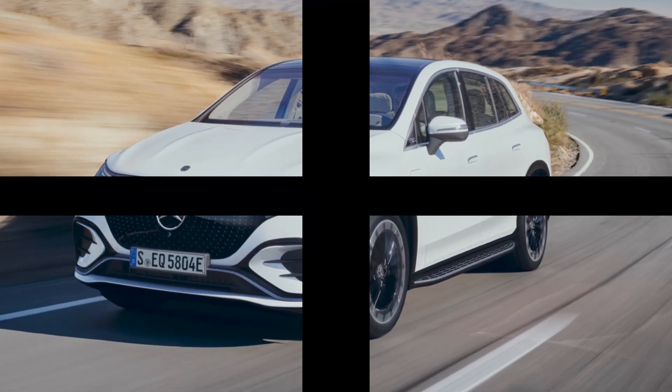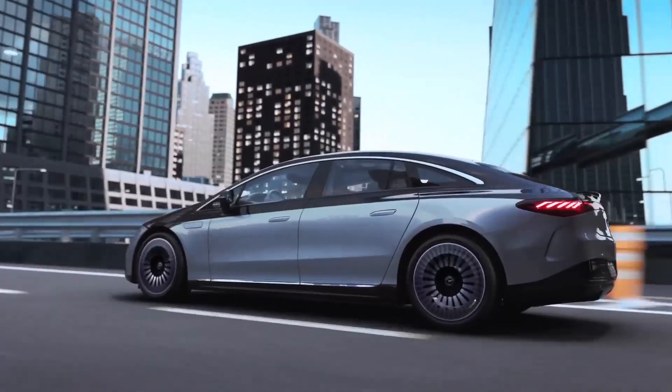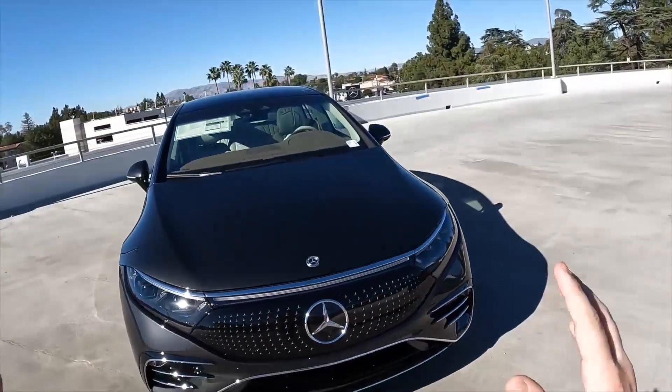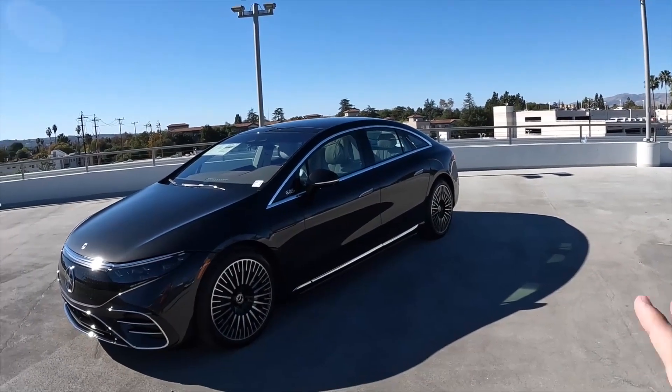But the EQS truly shines inside, where Mercedes' hyper-screen stretches across the dashboard, merging three screens into one seamless glass panel for navigation, entertainment, and vehicle controls. The cabin is crafted from high-end materials like open-pore wood, leather, and metal accents, making every journey feel first class.